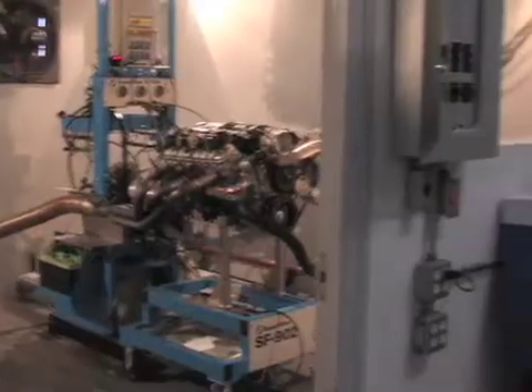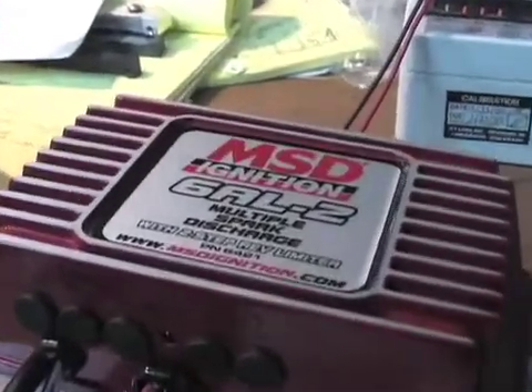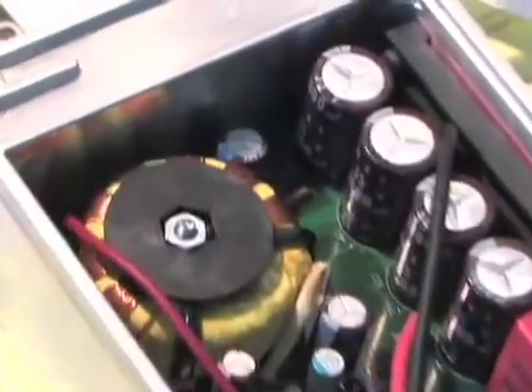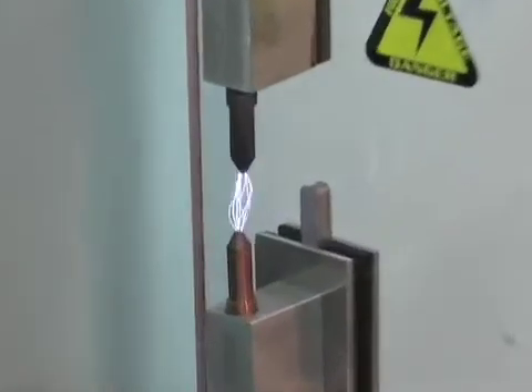On our trip through MSD, we saw their engineers testing their new 6AL2 ignition system. This all-new ignition is the next generation of 6 series ignitions from MSD, and features a digital controller, built-in two-step rev control, and of course higher output multiple sparks.